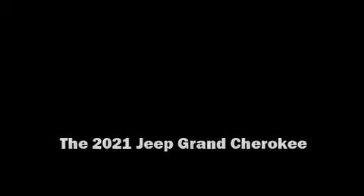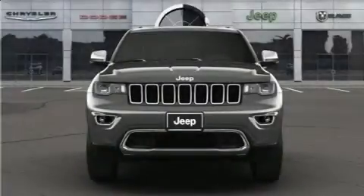Climb inside the 2021 Jeep Grand Cherokee. It's equipped with tons of terrific amenities, but it won't break your budget.